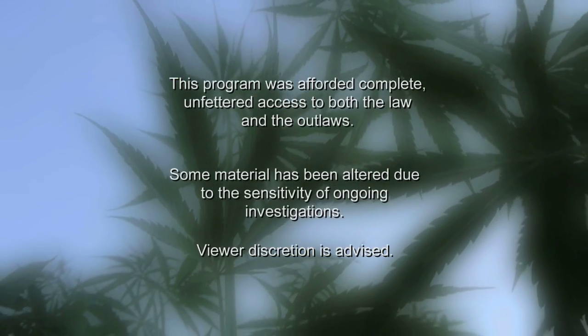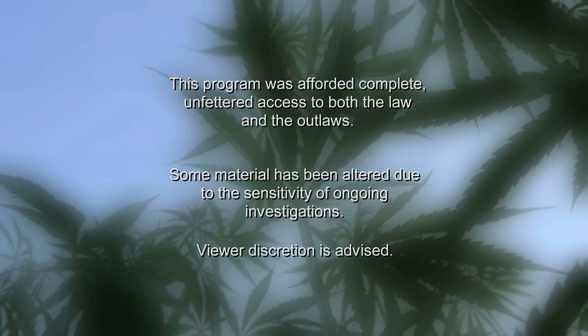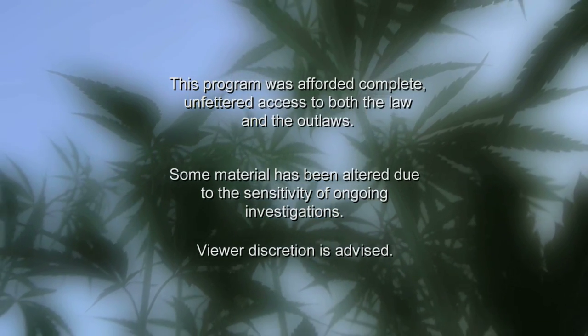This program was afforded complete, unfettered access to both the law and the outlaws. Some material has been altered due to the sensitivity of ongoing investigations. Viewer discretion is advised.